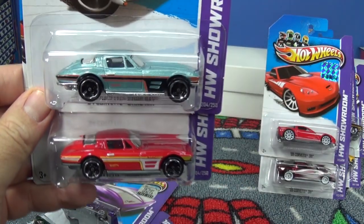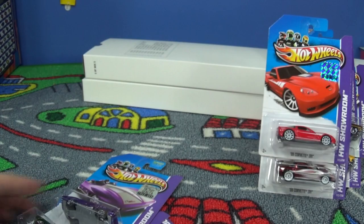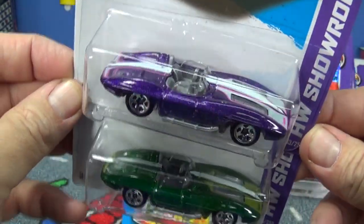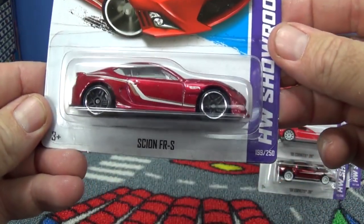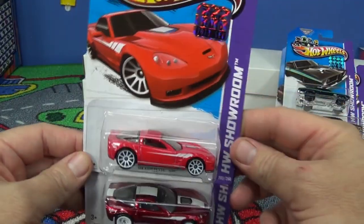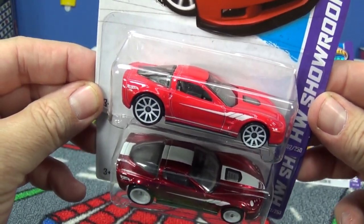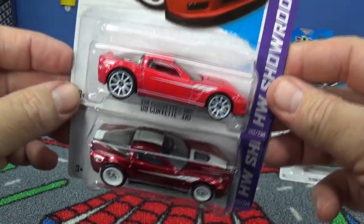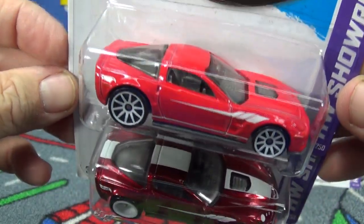64 Corvette Stingray. Corvette Stingray — I like the side pipes, cool car. Now let's look at the super comparisons on the bottom: white stripes on the super, no stripes on the regular. 09 Corvette ZR1 — special tires, special paint on the super; regular tires, regular red paint on the basic. Checking for the TH marking — this one does not appear to have a TH on it.